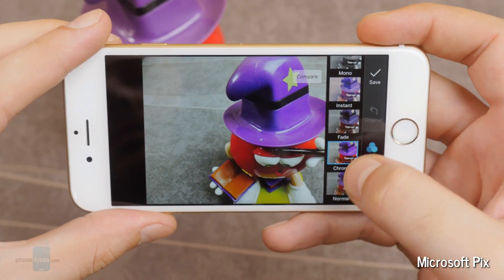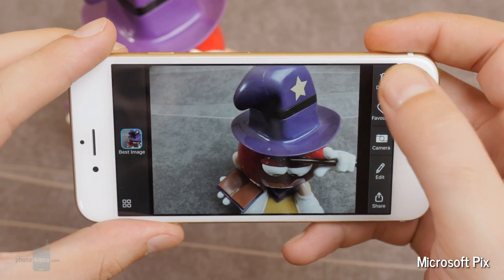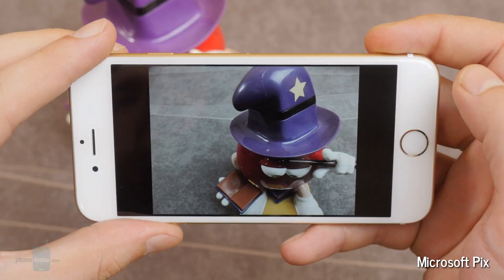After that, it will post-process it, putting a priority on human faces, and the results are most often pretty good. A very solid photo app by Microsoft.